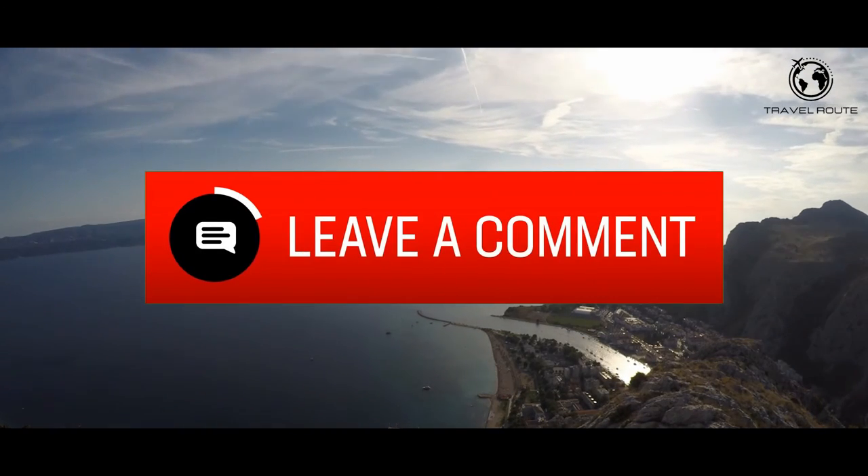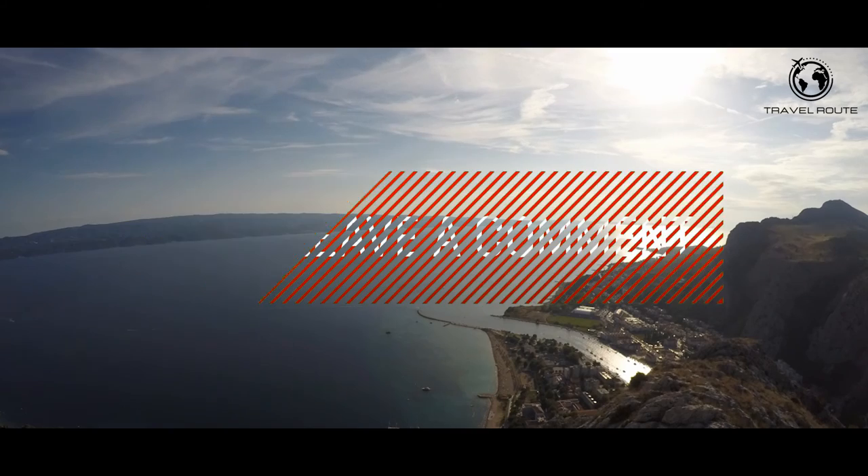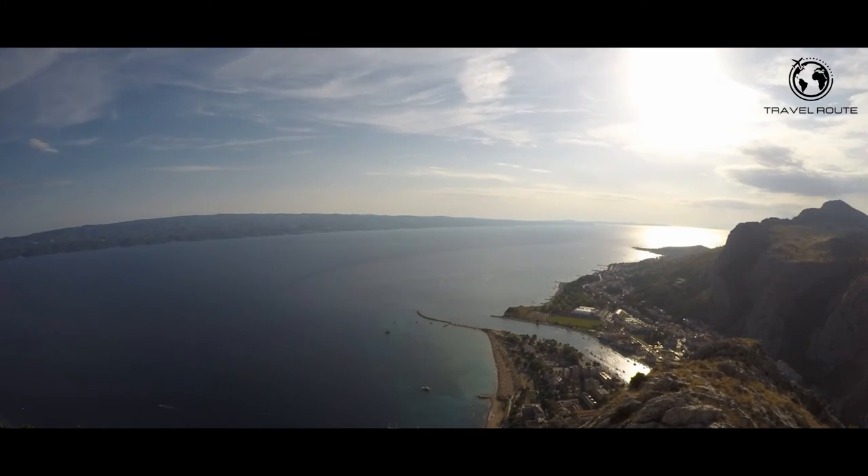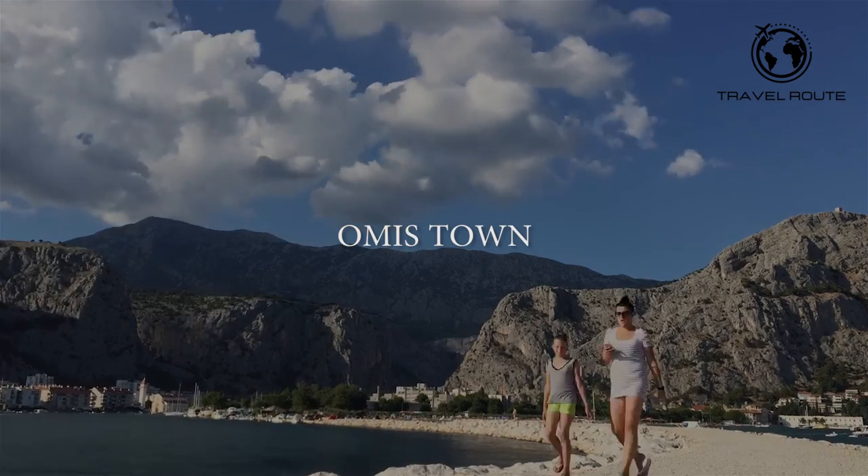Also, leave a comment from what country you are from and we'll try our best to make a video series about your country too. Now, let's dive into the video.